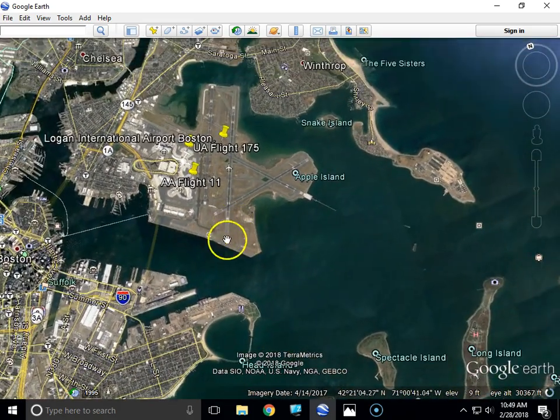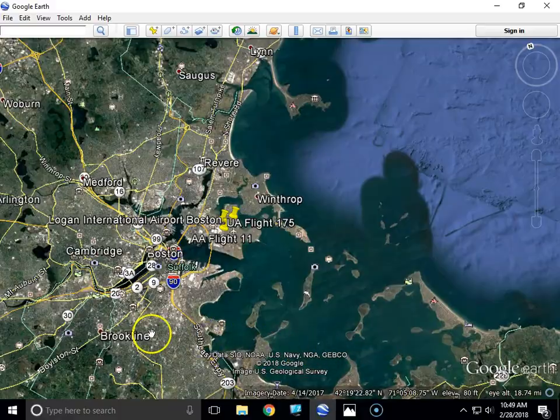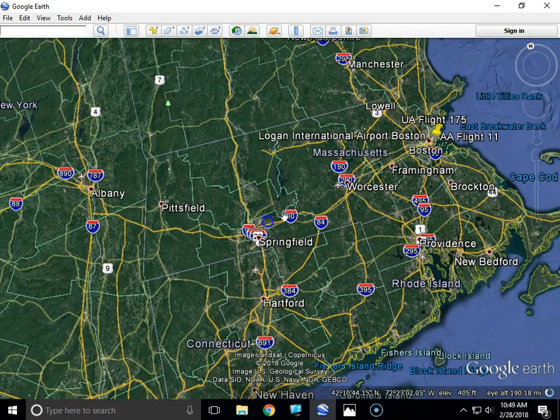The flight took them north. They made a right turn out over the Atlantic and then came back around and started heading west. They were roughly over the middle of Massachusetts when, at 8:13 and 29 seconds, air traffic control told them to make a 20-degree turn to the right, and they responded.